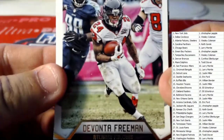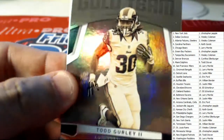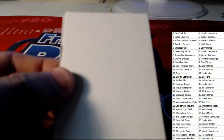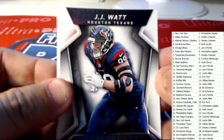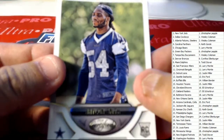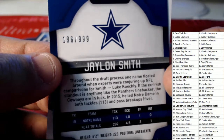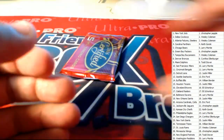All right guys, next up here we got Devonta Freeman there for the Atlanta Falcons. We got a Gold team card here for Todd Gurley — Wesley, that one will be coming out to you. JJ Watt there for the Houston Texans on the Sunday Certified. We got Jalen Smith there of the Dallas Cowboys, 196 of 999 — West, that one will be coming out to you as well. And you got Adrian Peterson there.